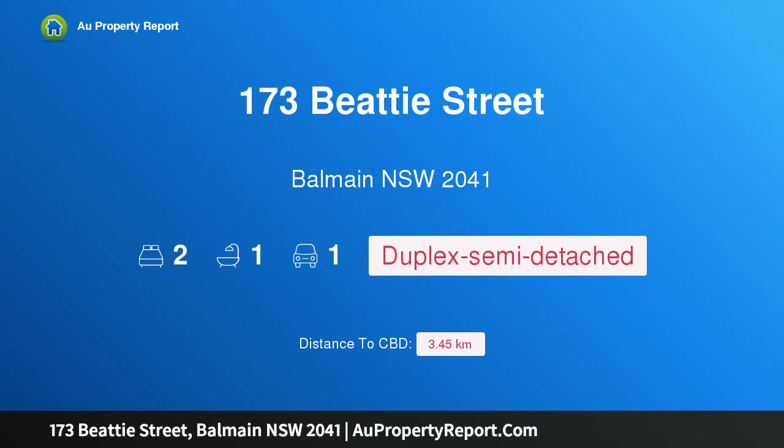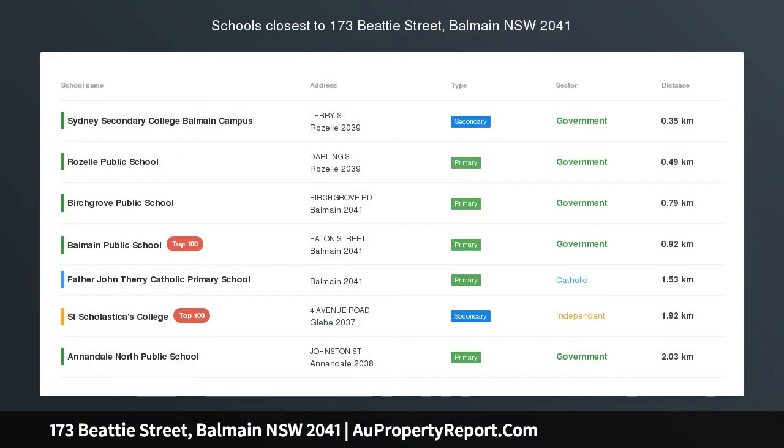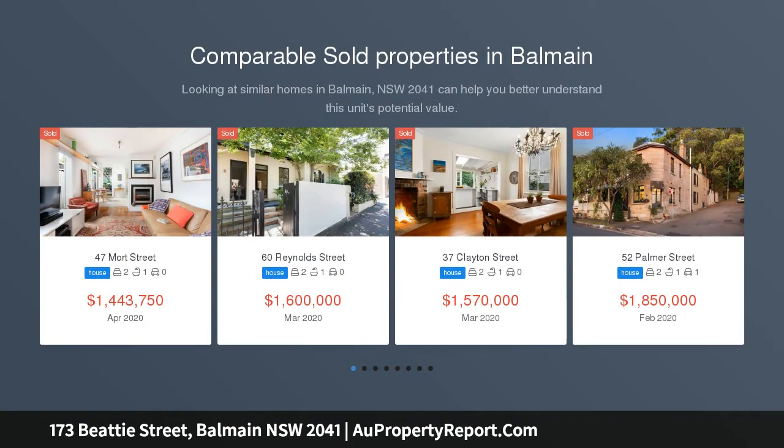Hi, I am glad to introduce property 173 Beattie Street, Balmain NSW 2041. Timeless charm and chic cottage appeal, oozing with character and old world charm, this beautiful two bedroom home boasts high ceilings, a cozy fireplace, and a lovely courtyard.